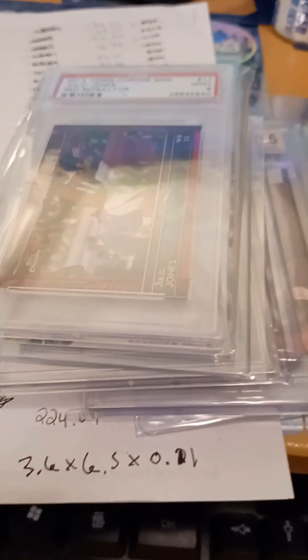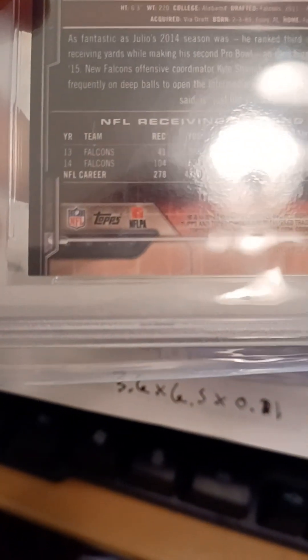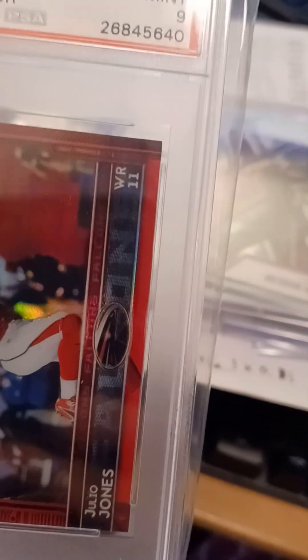This is a Julio Jones 2015 Topps Chrome Red Mini PSA 9, serial numbered 4 out of 5. I like this card. I sold it at auction and got $26, which is a bit of a disappointment for me.